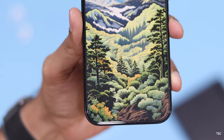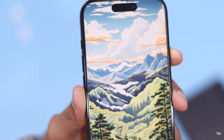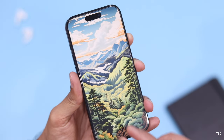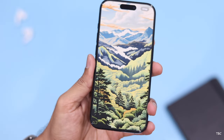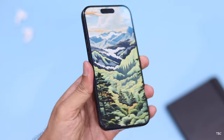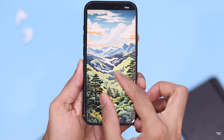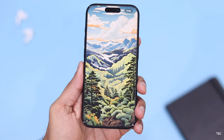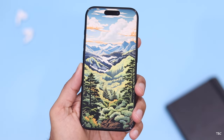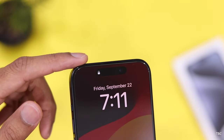Another area that impressed me is the ultra-thin bezel 6.1-inch OLED panel, which is a 120Hz adaptive refresh display. Its resolution is sharp enough to give 460 ppi, and the display can reach a max brightness of 2000 nits outdoors. It's a perfect size — not too big and not too small — so watching videos, playing games, or casual browsing is very enjoyable. Viewing angles and color accuracy are also impressive. The Dynamic Island houses the Face ID sensor, which is the best unlocking method, and on the smaller Pro variant, reachability is not an issue.